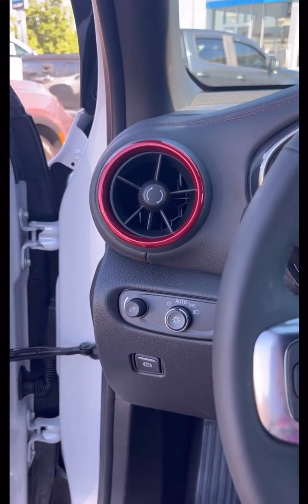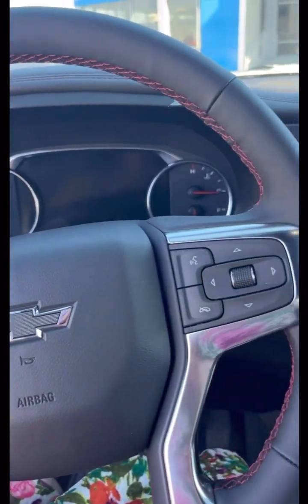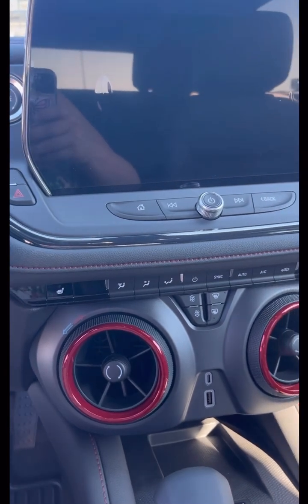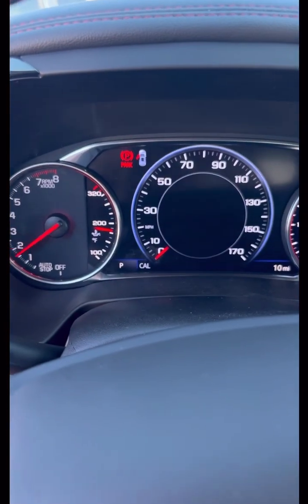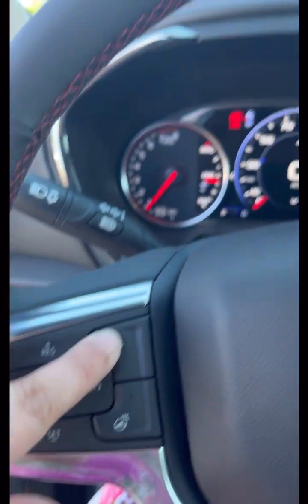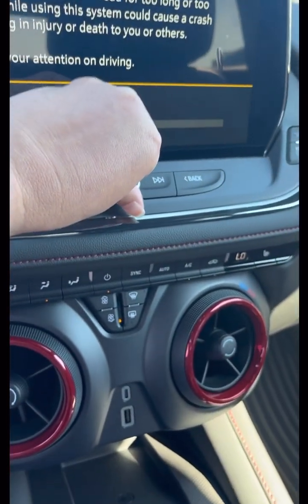In the Chevy Blazer RS, part of its focus is the overall appearance and style, which is why they have the red accent on the interior. Of course, it's a push start — everybody loves a push start. This is what your dash looks like. You have forward collision avoidance, heated steering, and the Bose sound system.